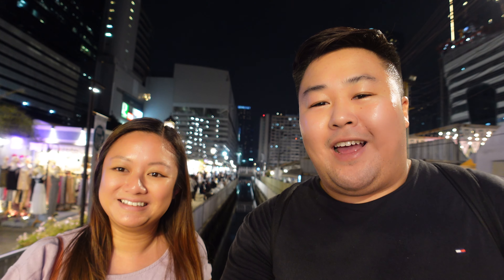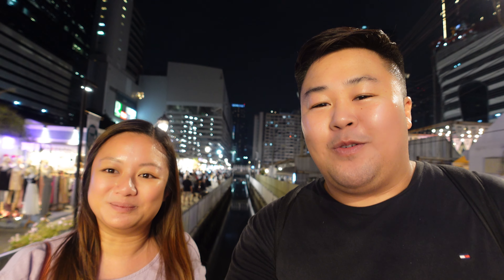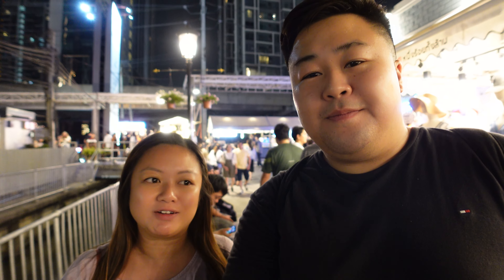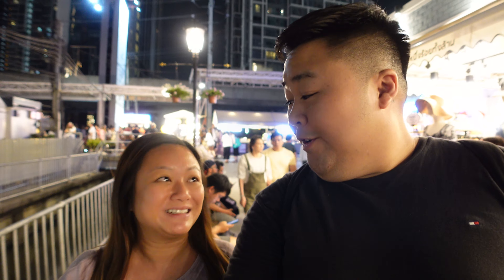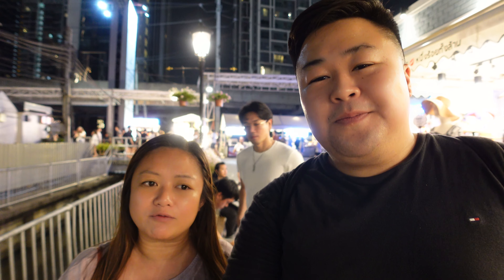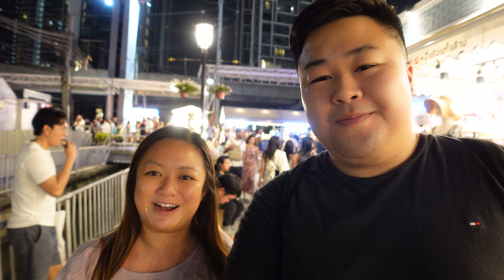After all that walking at Central World we needed some food, so what better way than Jodd Fairs - the most popular street food night market in Bangkok. We are so excited to be here. This market so far so good - we are seeing very interesting things. It's not your usual market: there are massages on site, a bar right next door where you can have a drink while waiting for a massage, and very affordable clothing starting from 100 baht.